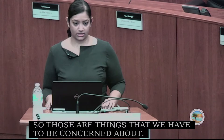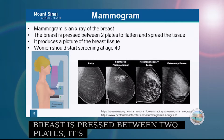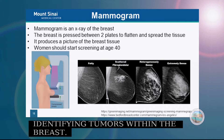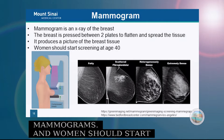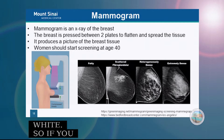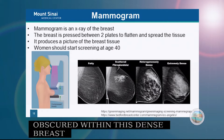Mammograms are the most important diagnostic tests to identify breast cancers. A mammogram is an x-ray of the breast — the breast is pressed between two plates to flatten and spread the tissue. It produces a picture of the breast tissue and can identify tumors as well as calcifications. Women should start screening at age 40 in the general population. Fatty breast tissue appears dark on a mammogram and tumors appear white, making them easier to see. Dense breasts can obscure tumors, so patients with dense breasts may need further testing with MRI or ultrasound.